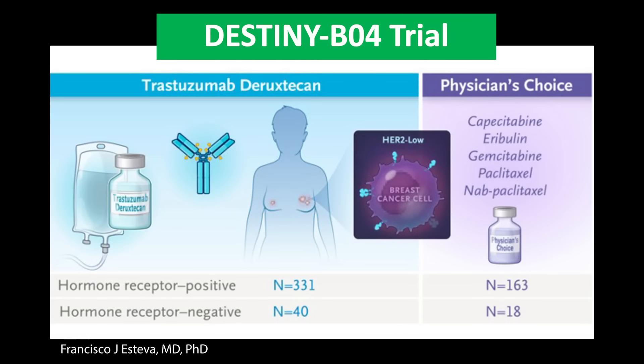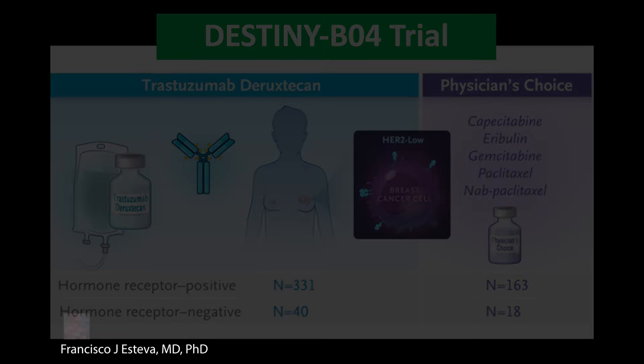In 2022, a new treatment called trastuzumab deruxtecan, or T-DXd, was approved by the FDA for patients with HER2 low breast cancer. In the clinical trial called DESTINY-B04, patients with HER2 low breast cancer — meaning not positive, not negative, with no gene amplification but some expression of HER2 in the cells at 1+ or 2+ — were defined as HER2 low and randomized to receive trastuzumab deruxtecan, a new antibody drug conjugate, compared to chemotherapy at the choice of the physician.